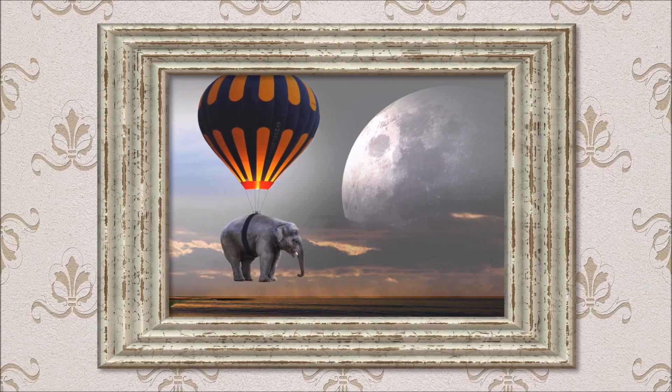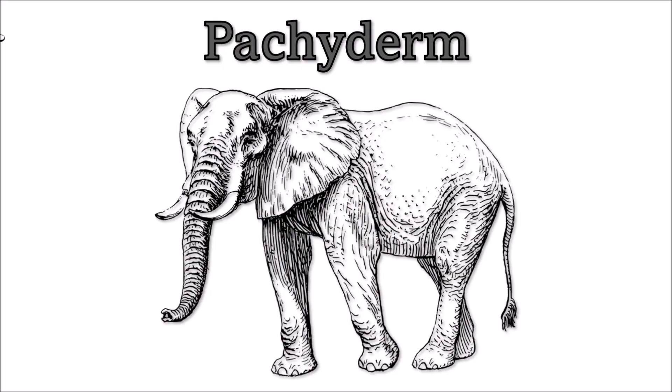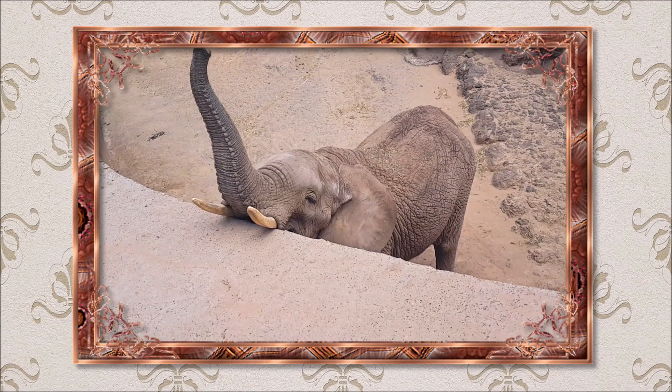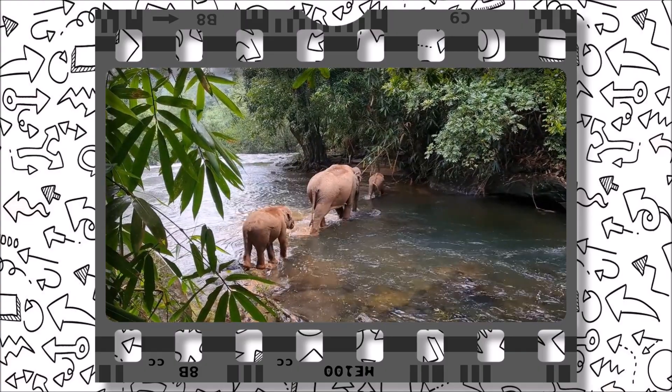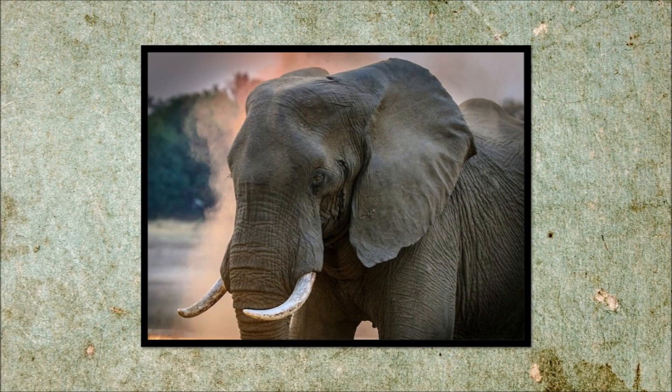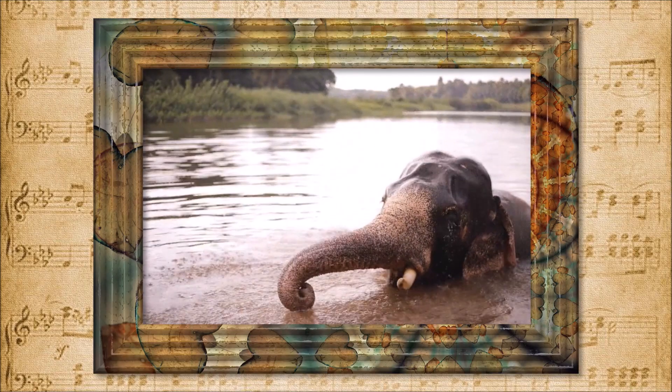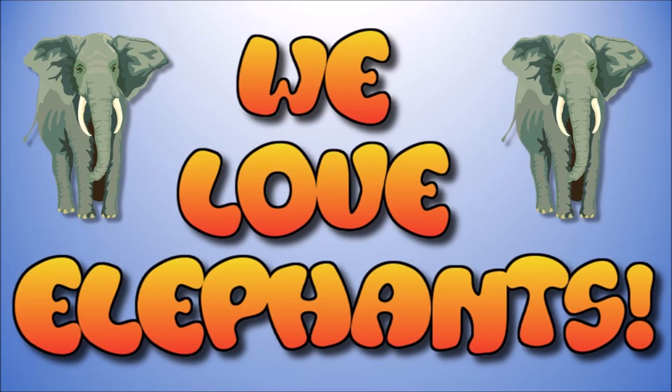Elephants — officially known as a pachyderm. Elephants — their trunk has over 40,000 muscles. Elephants — elephants have excellent memory. We love elephants!